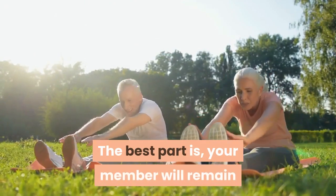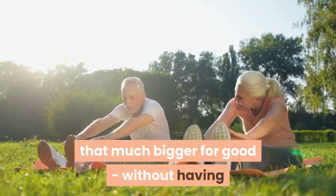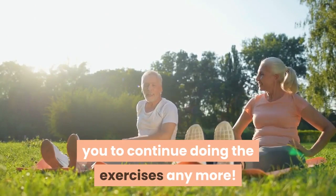The best part is, your member will remain that much bigger for good, without having you to continue doing the exercises anymore.